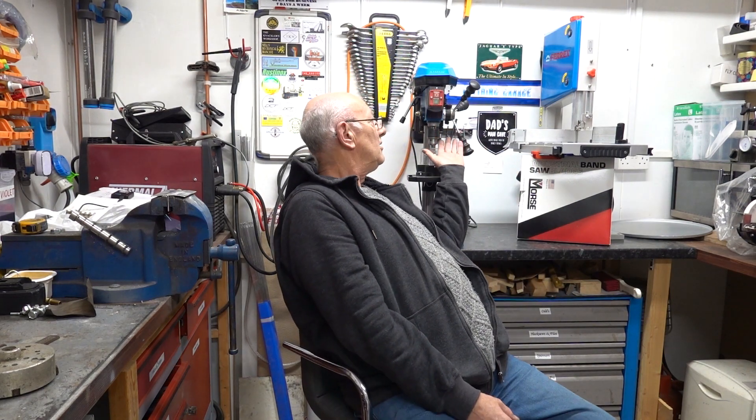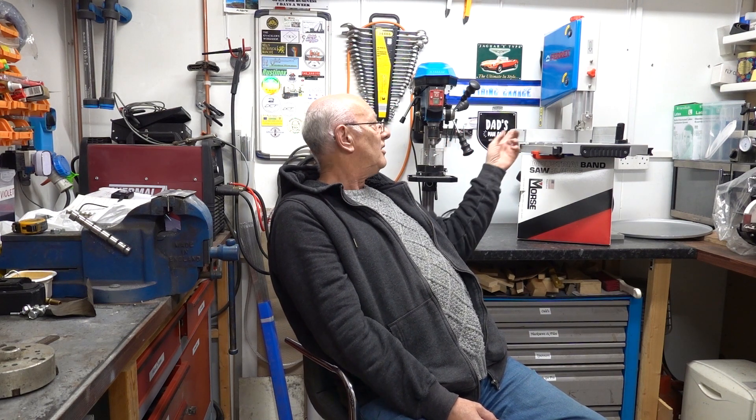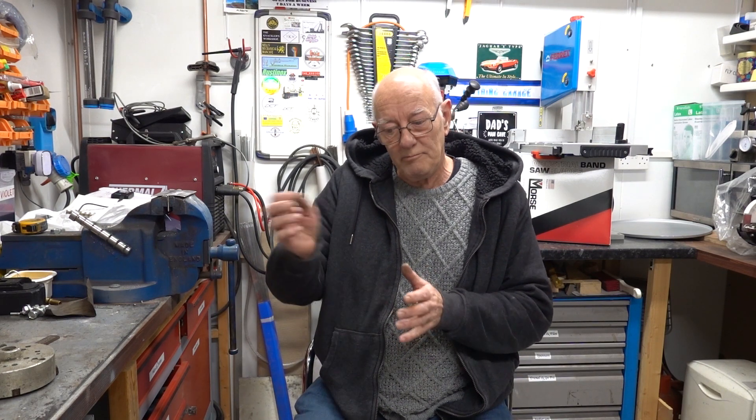Behind me there's my bandsaw and my pillar drill, both Aldi Ferrex items. The pillar drill is okay - it drills holes, not bad. The bandsaw is quite good for profiling wood - I did all my pergola outside with it, cut fancy shaped corners and bracing pieces in 6x2. I put a bi-metal 14 TPI blade in it so it cuts steel, but it's never going to cut out that block of steel. You push it over.